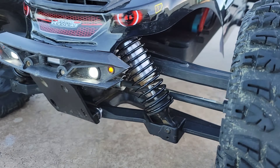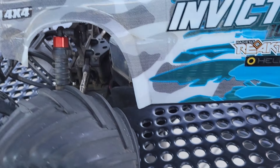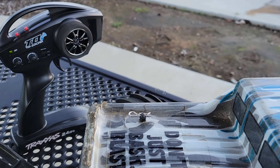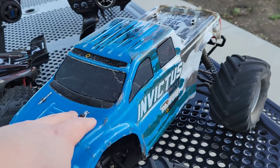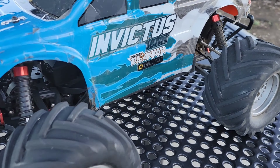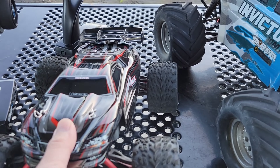Me and Billy used to run this car and we used to talk about it all the time. I wish he still had it — he made this car look so dang good. It is the Team Redcat BE6S, guys. And this thing is one of the baddest, biggest, monstrous cars you can see out there.